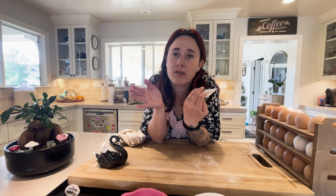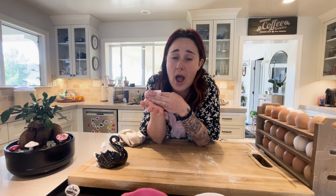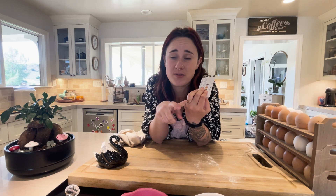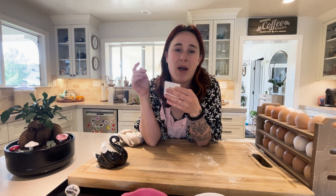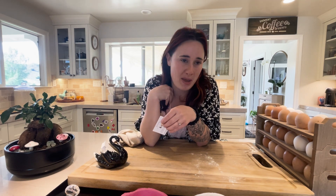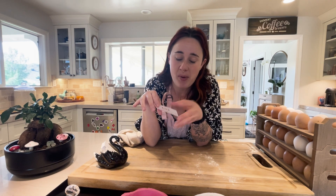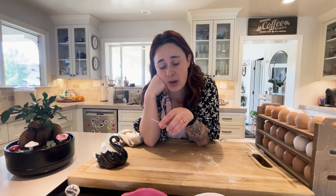I don't have my eggs on the counter for that long unwashed because they're being used and sold really fast. The second I get eggs, I message my gals: 'Hey, do you want eggs?' So they're only on the counter for maybe a couple of days at least. I don't wash them because I want that bloom, because I want to keep them longer. Then they go to the house and get put in the fridge.